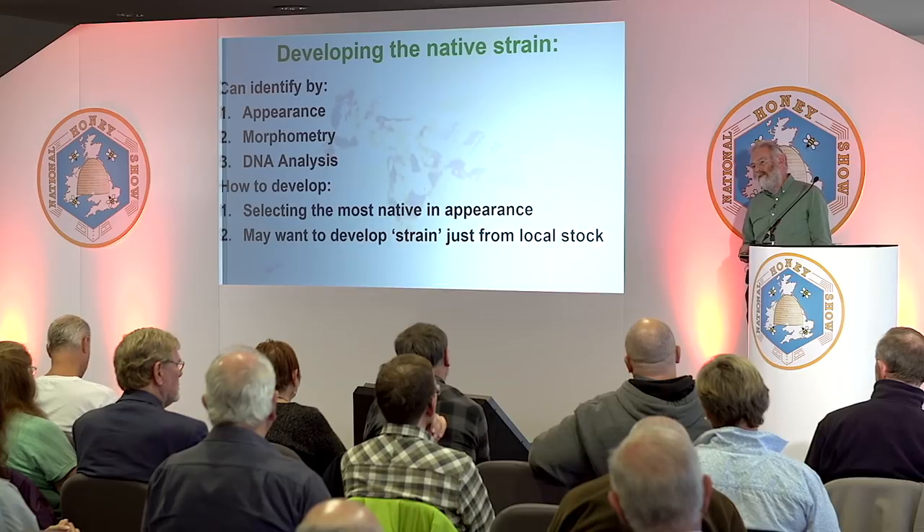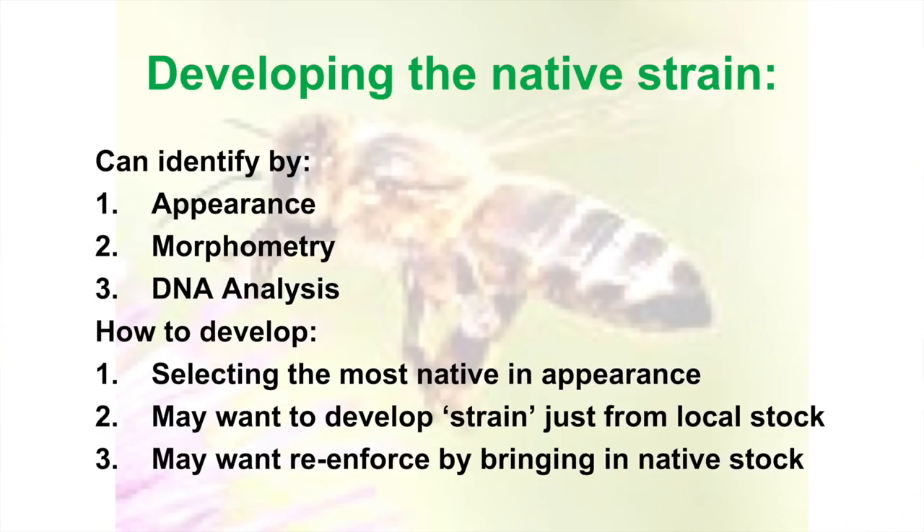I hope people want to develop a strain from their local stock. It's certainly become more accepted thinking now than ever before. When I started beekeeping it was all 'oh, where can we find some decent bees? We've got to buy this in, buy that in.' But these days people are more alert to the problem of imports and do want to select from local stock. If you're going down the road of the native strain, you may want to reinforce it by bringing in the odd bee of the same strain — but that's another story.